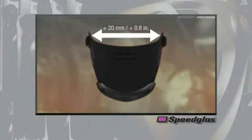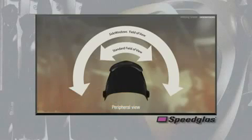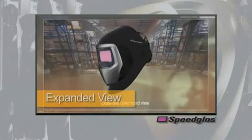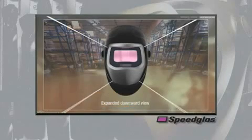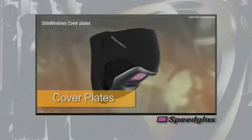The 9100 series welding helmet features patented side windows, a beneficial feature to significantly increase the peripheral and downward viewing area. This feature is especially important in areas of high traffic, for instance construction sites or areas where fork trucks are prevalent. The expanded downward view also helps increase awareness of potential trip hazards such as cords, hoses, or other floor obstacles found in a welding environment.